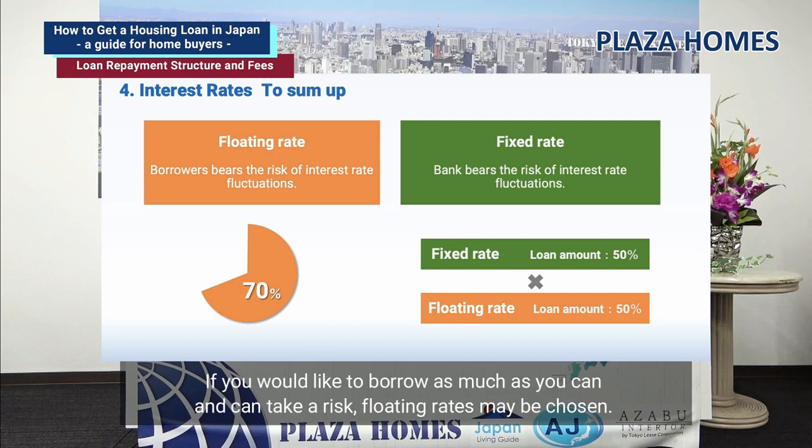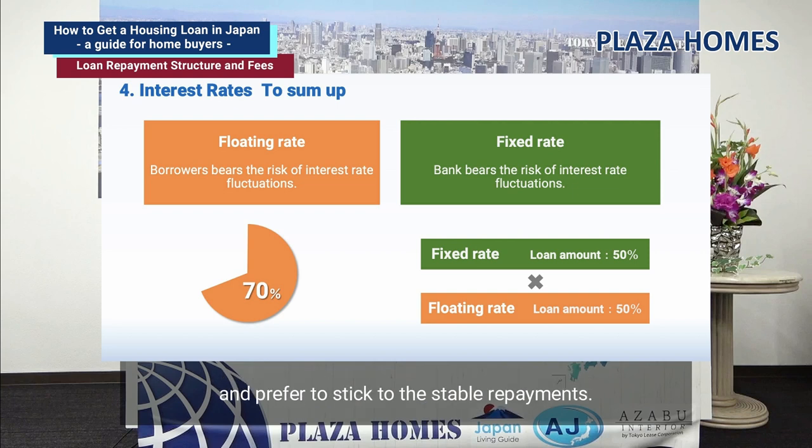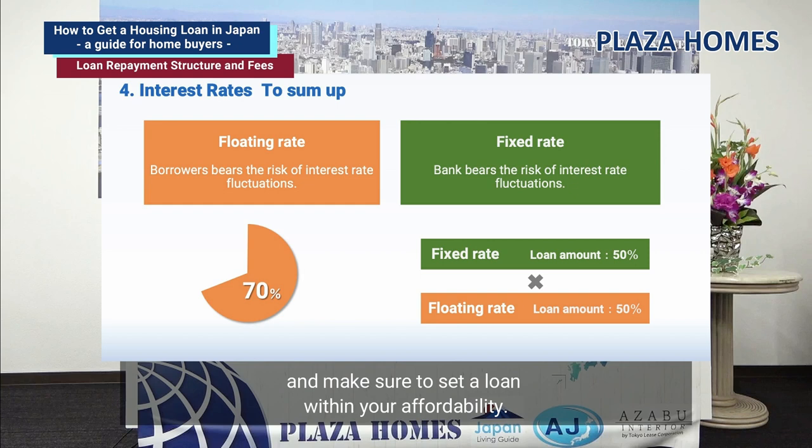Which one is best for you? If you want to borrow as much as possible and can take a risk, floating rates may be chosen. On the other hand, fixed rates may be suitable if you don't want to take a risk and prefer stable repayments. It is important to choose an interest rate type that suits your life plan and to set a loan within your affordability.